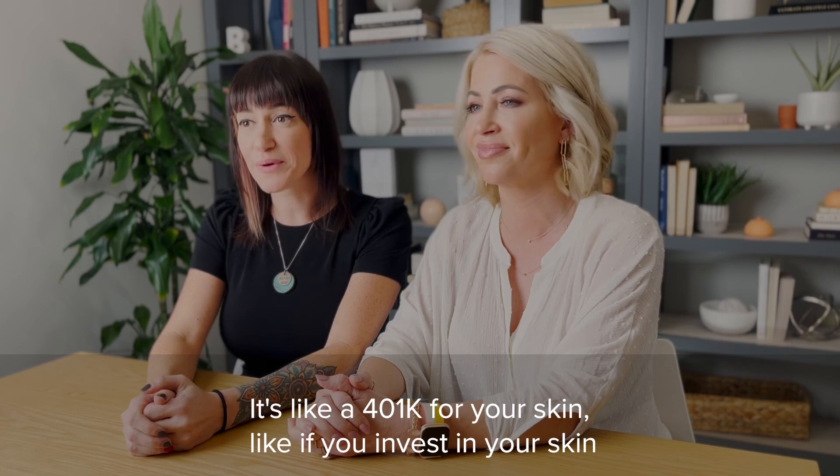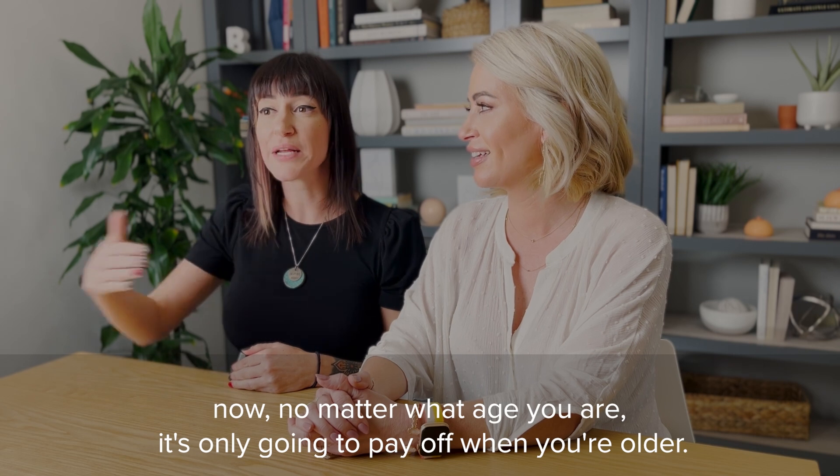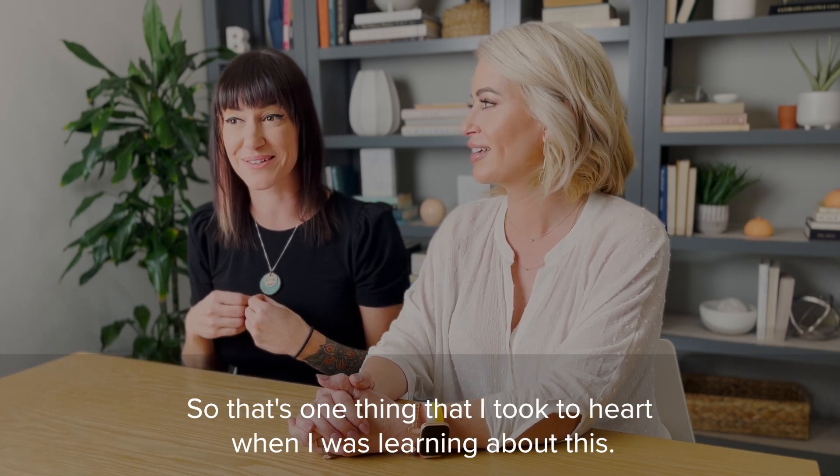It's like a 401k for your skin. If you invest in your skin now, no matter what age you are, it's only going to pay off when you're older. So that's one thing that I took to heart when I was learning about this.